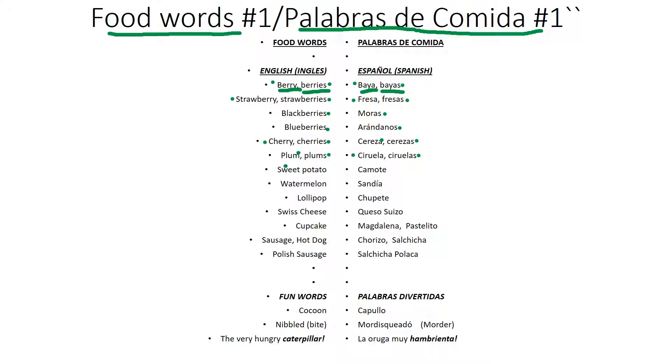Sweet potato. Camote. Sweet potato. Camote.